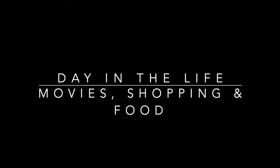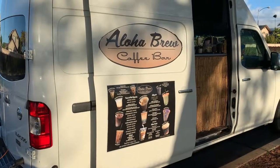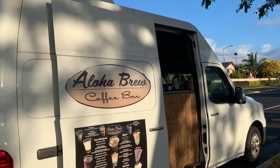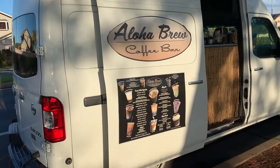Aloha and welcome back to our channel! If you are new, welcome — my name is Roxy. I am the mom of Holo Holo Adventures. We do videos from everything from travel, food, and lifestyle. Today's video is a day in the life.